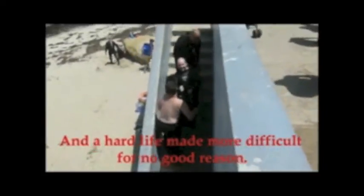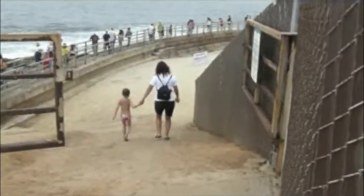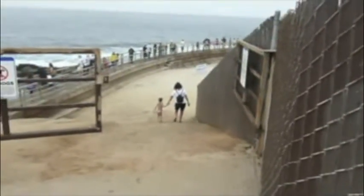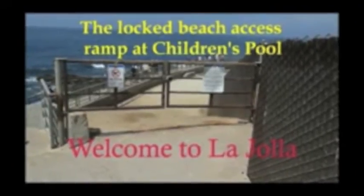Why make this gentleman's life more difficult for no good reason? This ramp was open for about 65 years or more. Why close it? Are the disabled no longer welcome?